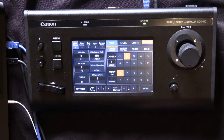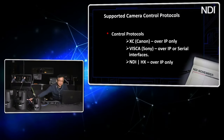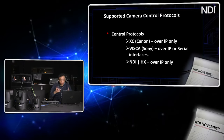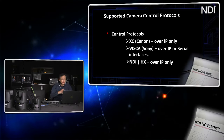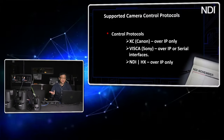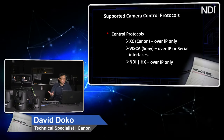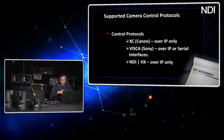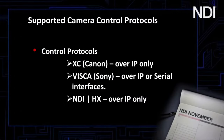You can control up to 100 cameras by IP with this controller. As a segue into the protocols we support for camera control: one is XC protocol, Canon's proprietary protocol, introduced so we can control not only our PTZ cameras but also our cinema cameras such as the C300 Mark 3, C500 Mark 2, and now the C70 with its new firmware. We also support VISCA, which is Sony's protocol for camera control, and NDI HX specifically.